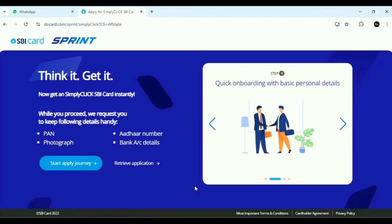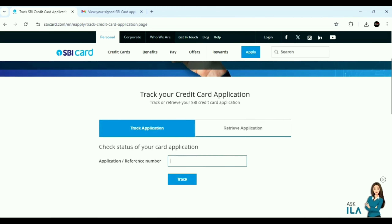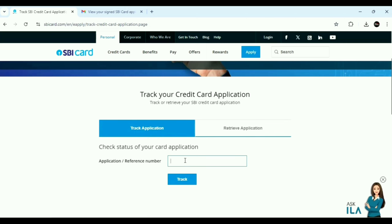This is a very simple process — no income proof or physical documents were required and the card was approved. After submitting the application, you can check the application status on the SBI website. If you have your first name and mobile number, you can retrieve the application status.